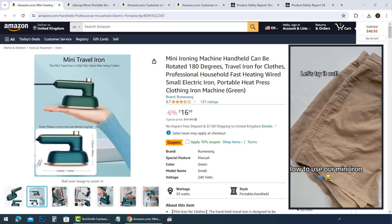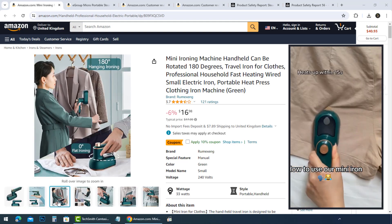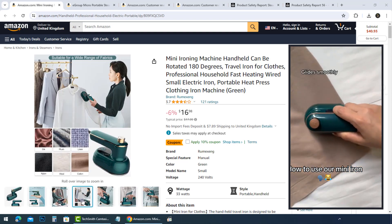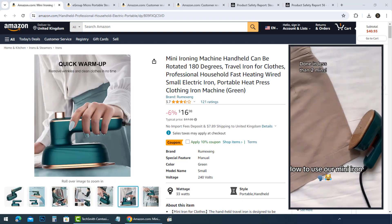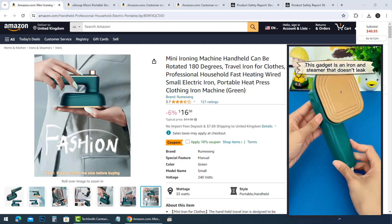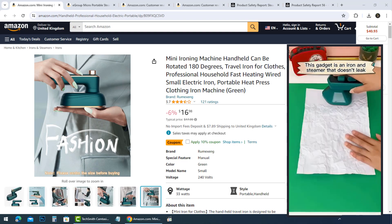Innovative 180 degrees technology, no water spots left behind. Its features: ordinary clothes steamers tend to spurt or leak water, which can stain and even ruin your garments. But the luxury edition features an electronic pump system that prevents water from leaking.